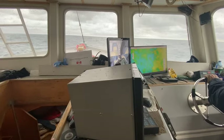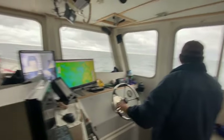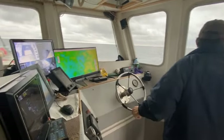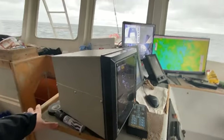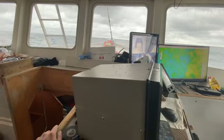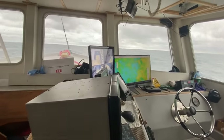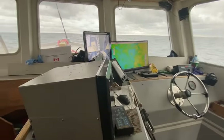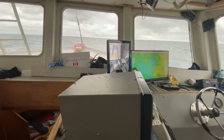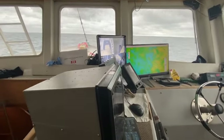Beautiful day. We're just steaming to the next set of traps. The captain has the haul marked down on the GPS so he knows where to go.